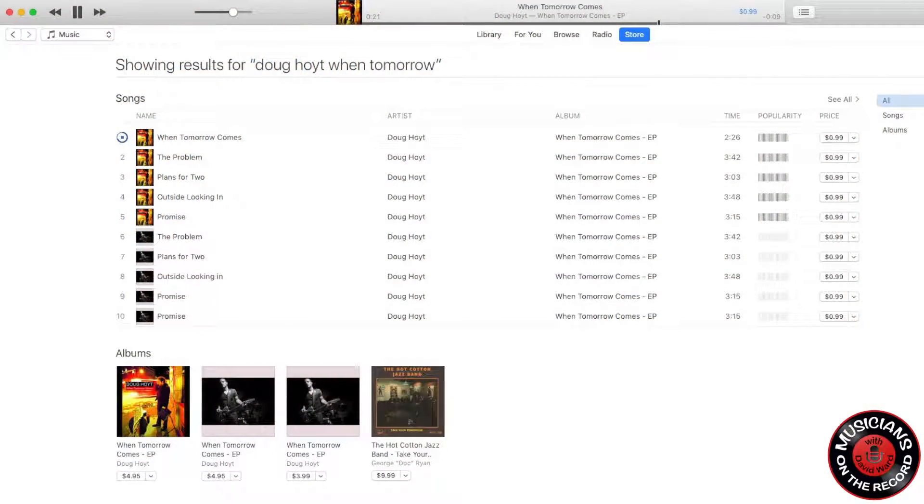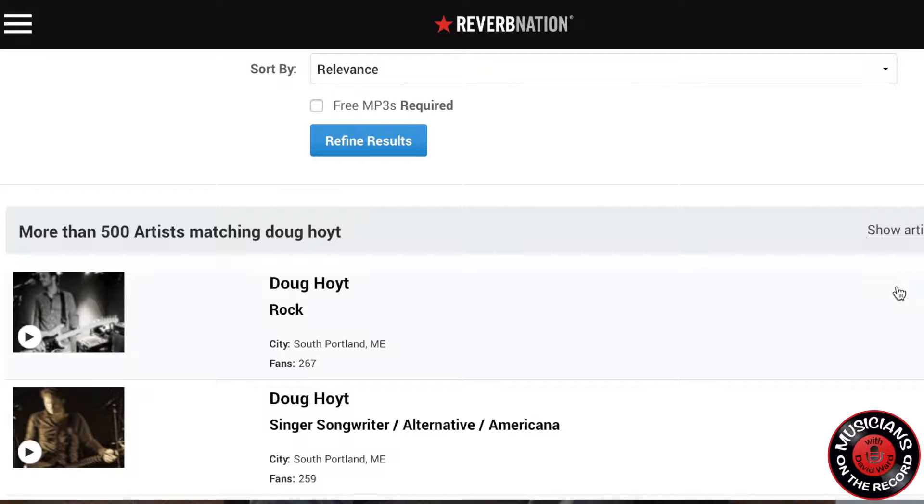If people want to hear your music, Doug, where can they go? You can find my last album on iTunes — just search Doug Hoyt, the album is called When Tomorrow Comes. I've also been using ReverbNation lately for the ease of it. I want to say I've put out around a dozen albums in different configurations, different bands. I've only recently stepped away from a band name and become Doug Hoyt on the last album. Going solo — Sting did it, why not?